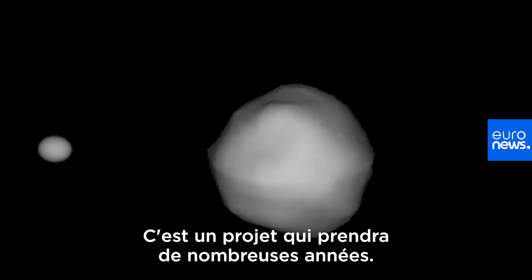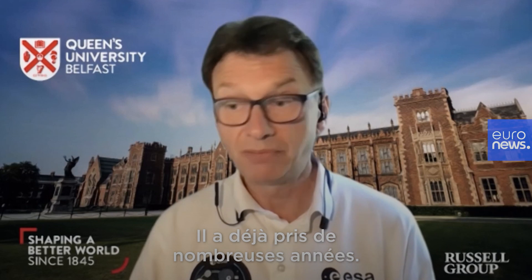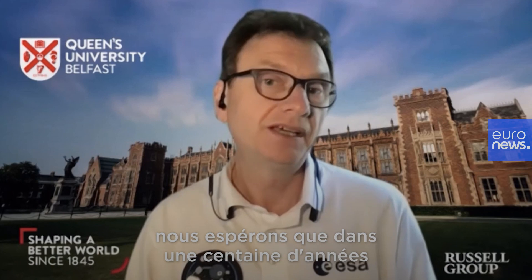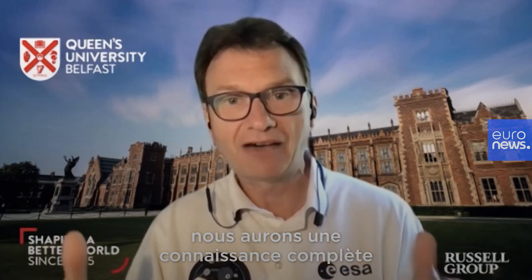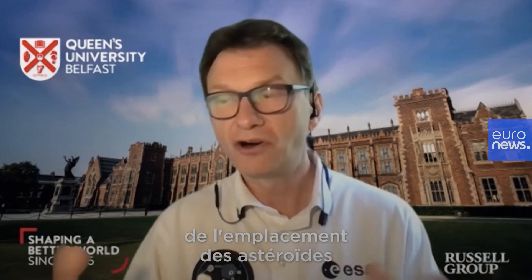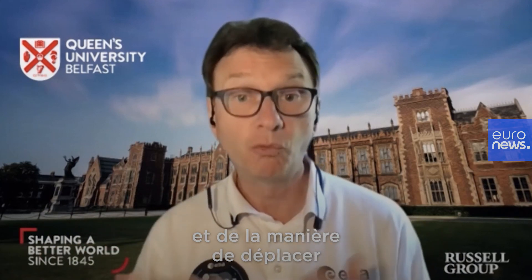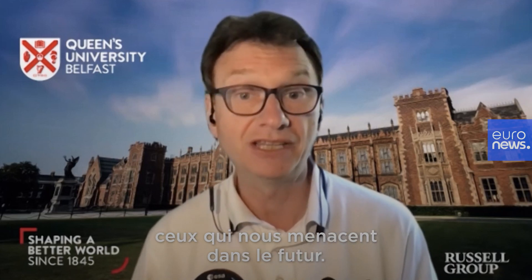It is a project that will take many years — it has taken many years — but by gradually working our way towards this goal, we hope that perhaps in 100 years or so, we may have full knowledge of where the asteroids are and how to move the ones that are going to hit us further in the future.